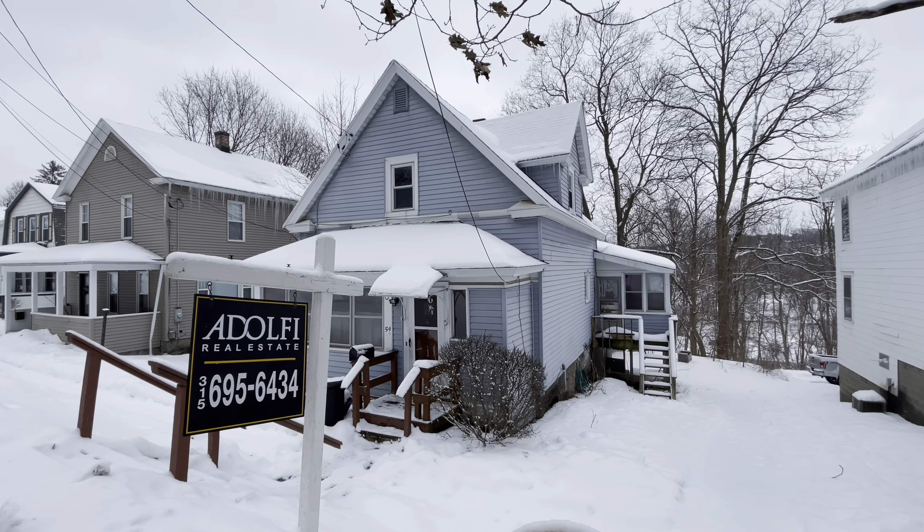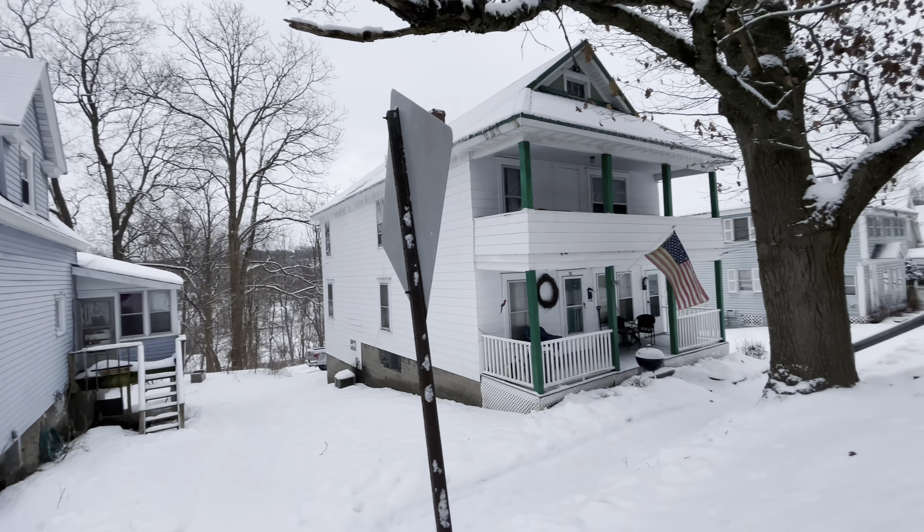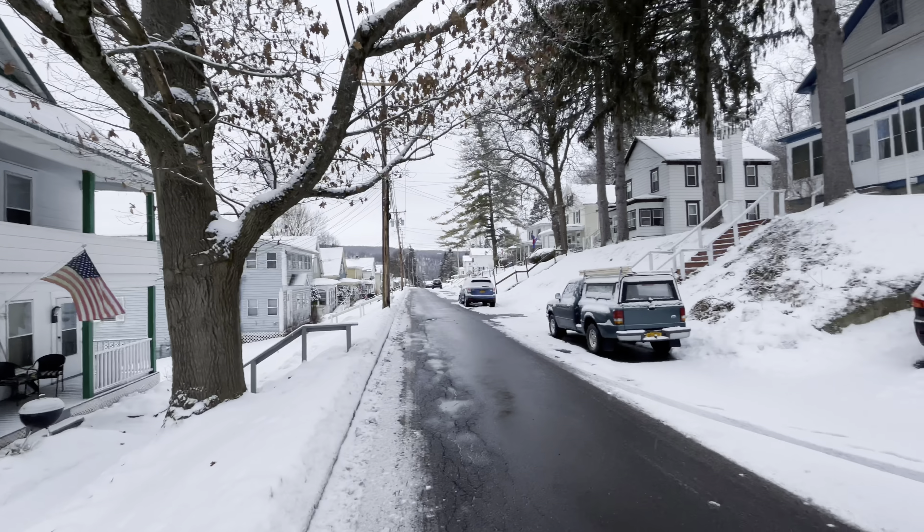Hey everybody, John Adolfo here. Welcome to our office listing located at 54 North Street in the village of Camillus. Let me just show you the lay of the land.